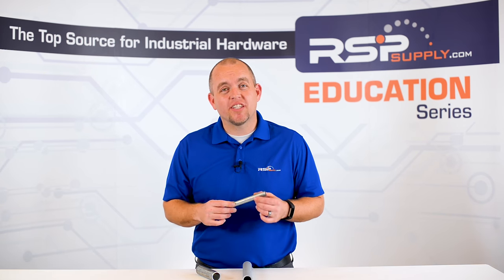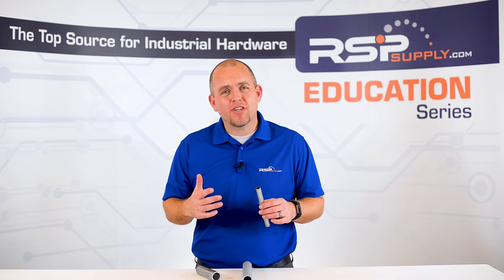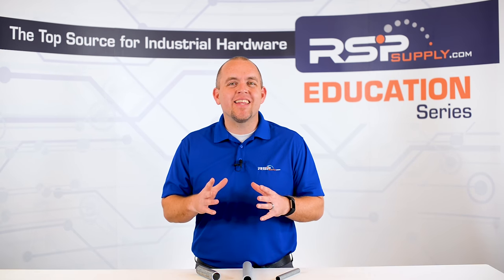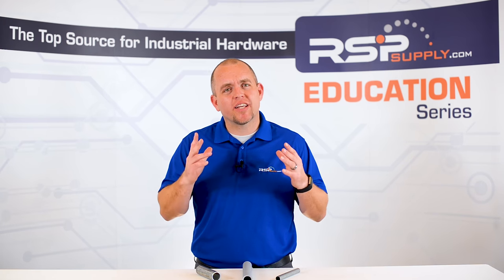EMT is generally made of coated steel, although it can be found in aluminum. There are other types of metal conduit such as galvanized rigid conduit, or GRC, or intermediate metal conduit, IMC, but they are not as common in most applications.